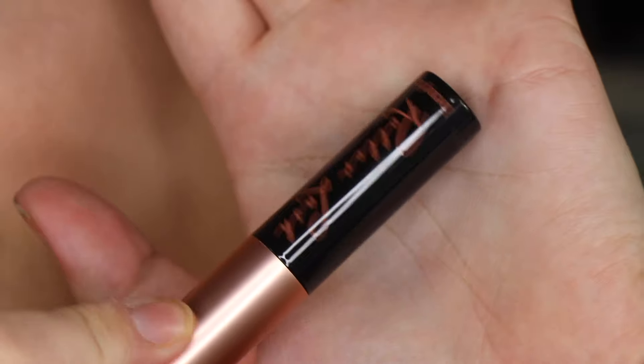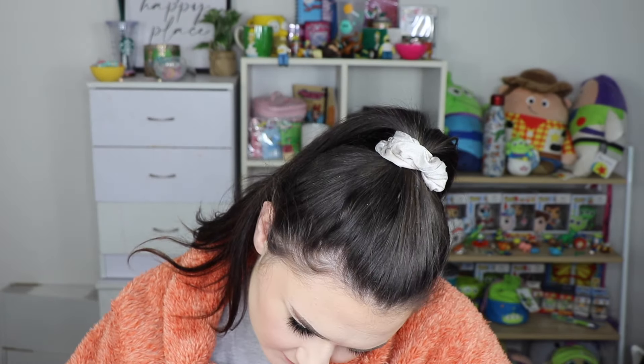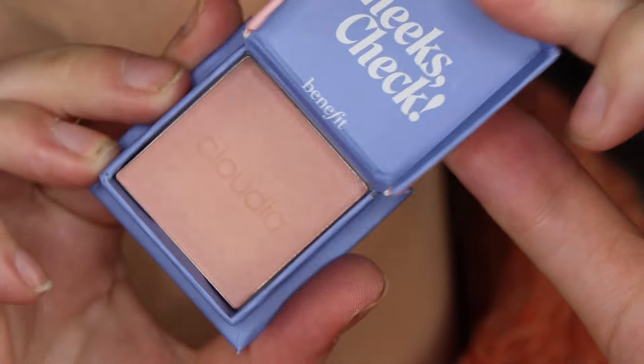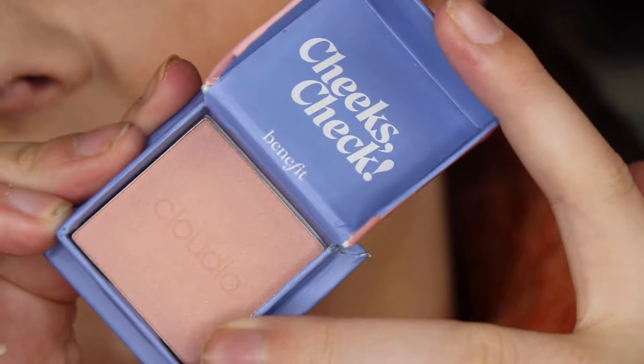Day 23, our second to last day — this one's called Claudia. It says 'get lost in the clouds, sweep this misty pale pink blush onto cheeks for a cool rosy flush and soft shimmer finish.' The packaging is really nice. When I open it though, it honestly looks more like beige than pale pink.